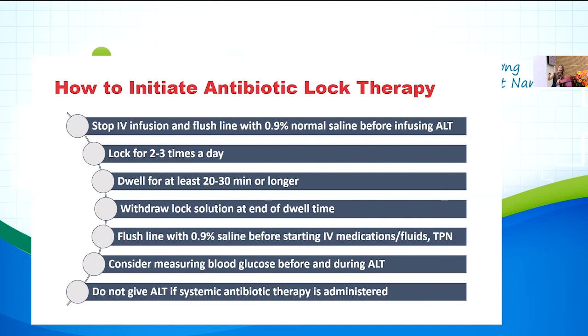To initiate antibiotic lock therapy: stop the infusion and flush with normal saline first, then instill the antibiotic lock. Lock several times a day if possible, dwelling for at least 20 to 30 minutes — longer if feasible. In the pediatric ICU with multiple lumens, you can alternate lumens each day. In the NICU most patients have only one PICC line. Withdraw the lock at the end of the dwell time — the patient should not receive the ethanol. Flush again with normal saline before restarting medications. Check blood glucose before and during therapy given reports of hypoglycemia in studies. Do not give antibiotic lock therapy if the patient is already on systemic antibiotic therapy.